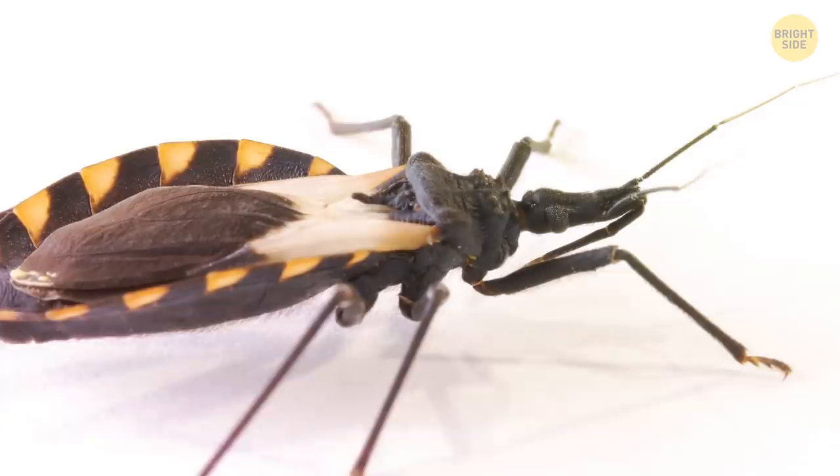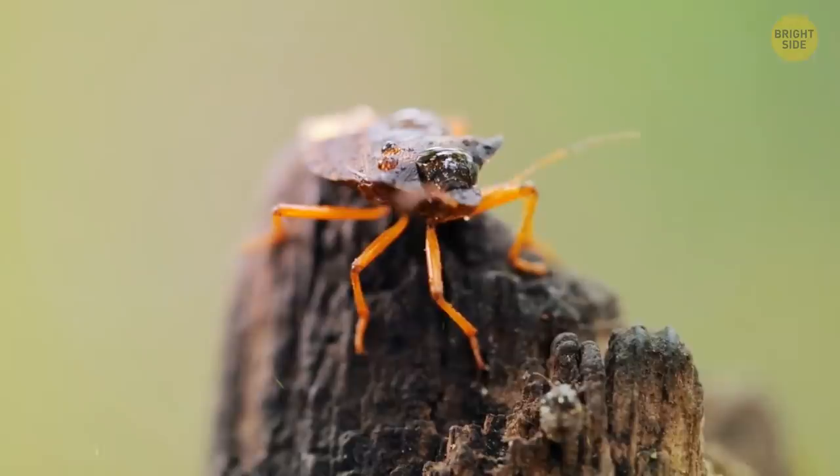Kissing bugs look similar to your typical cockroach, except slimmer, wingless, and with an interesting line pattern on their back. Even though the name might sound cute, these insects are anything but.